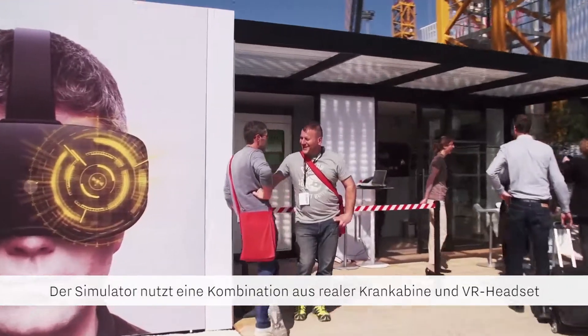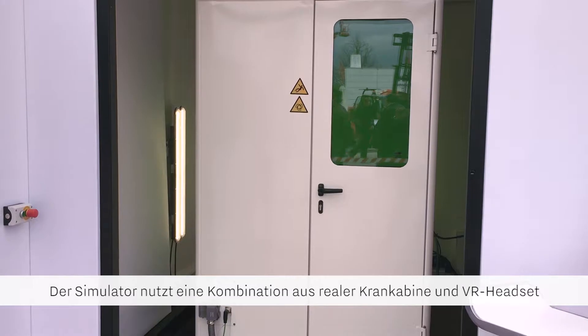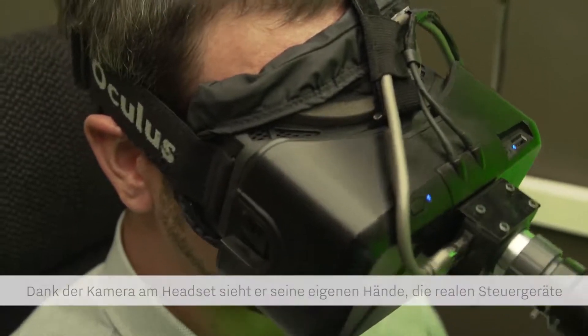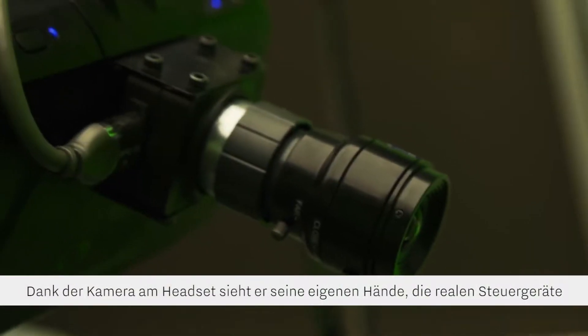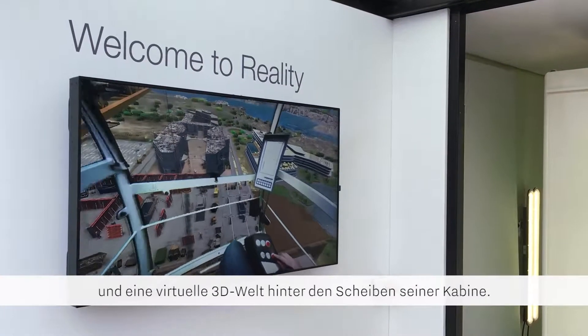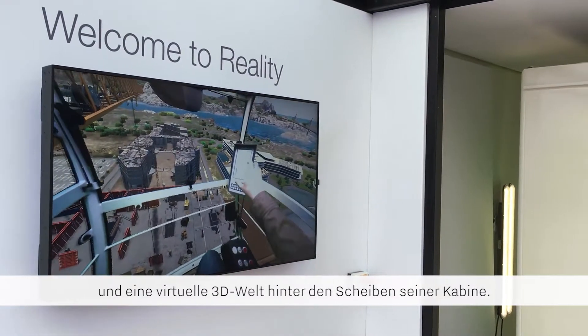The simulator uses a combination of a real crane cabin and virtual reality headset to create a mixed reality training environment. Through the headset screens and camera, the crane operator sees their hands and real crane controls, and a virtual 3D world projected onto the windows of the cabin.